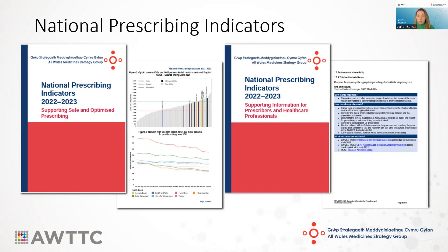The indicators aim to be a driver for positive change, and we can use the data for benchmarking both within Wales and with England, particularly the northeast of England. The document on the left, which we will link to after today, contains all the background and evidence for the indicators, as well as health board level data.